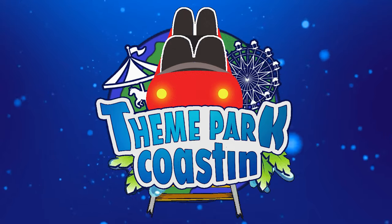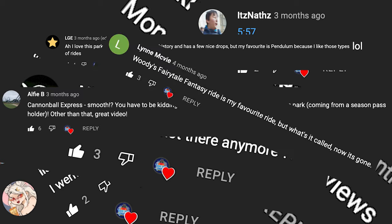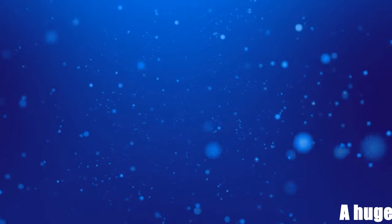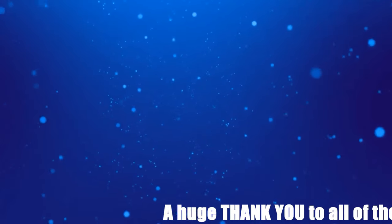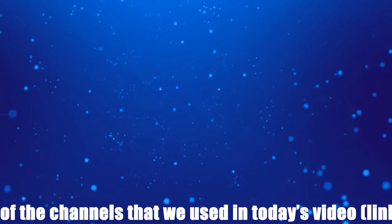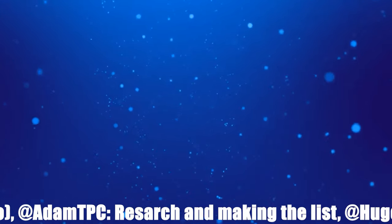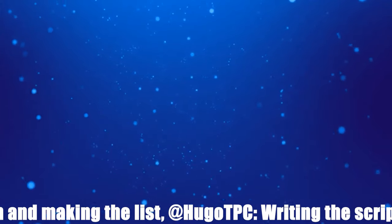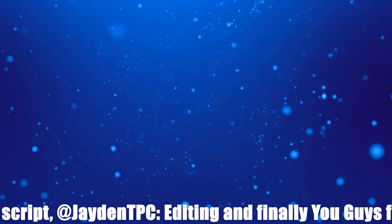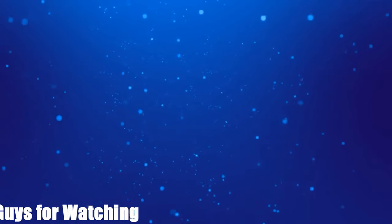That is it from our top 10 video today. Obviously you all have your own opinions and we would love to see them in the comment section below. Also, if you enjoyed the video, at the top we have got two videos that we know you will love. And at the bottom there is our Patreon page as well as a subscribe button. My name is Tom Derrick from Theme Park Coaster and I will see you for the next video. Goodbye.